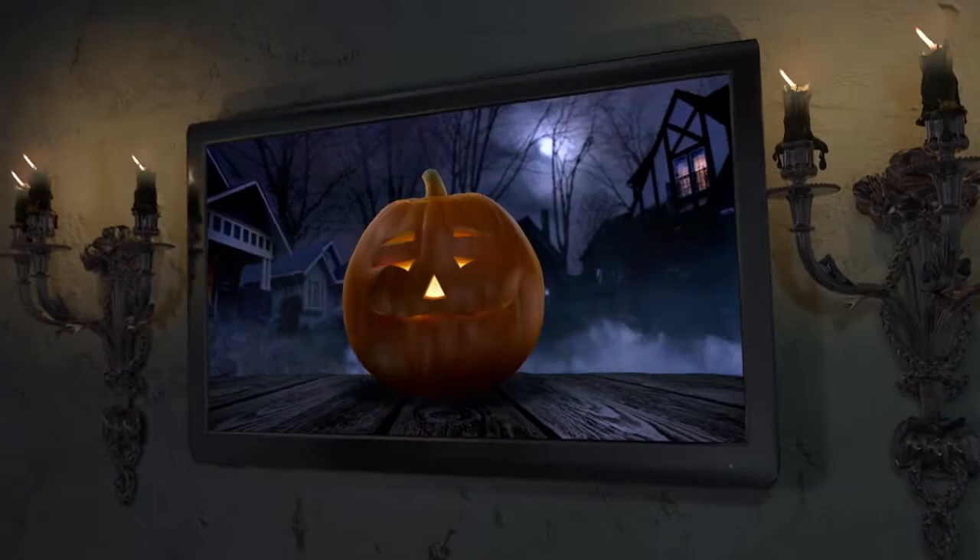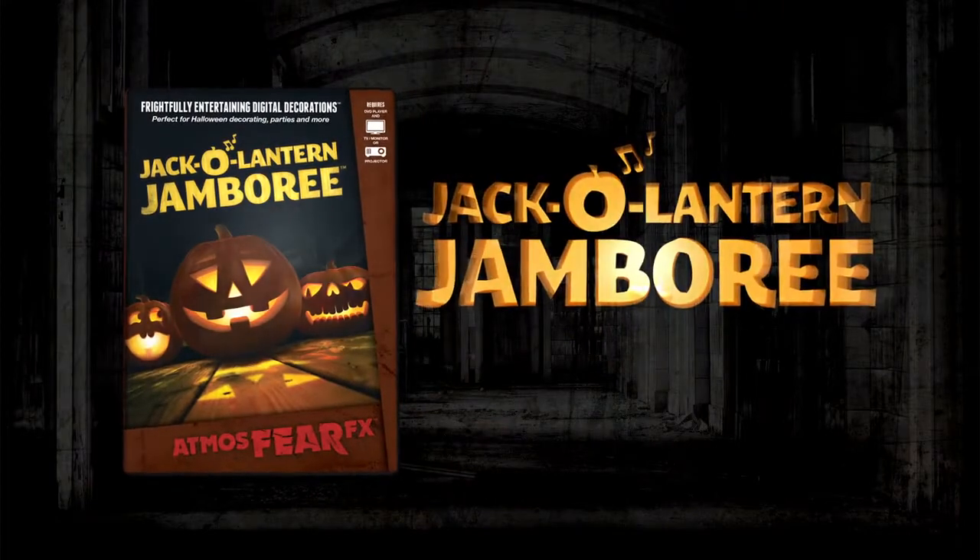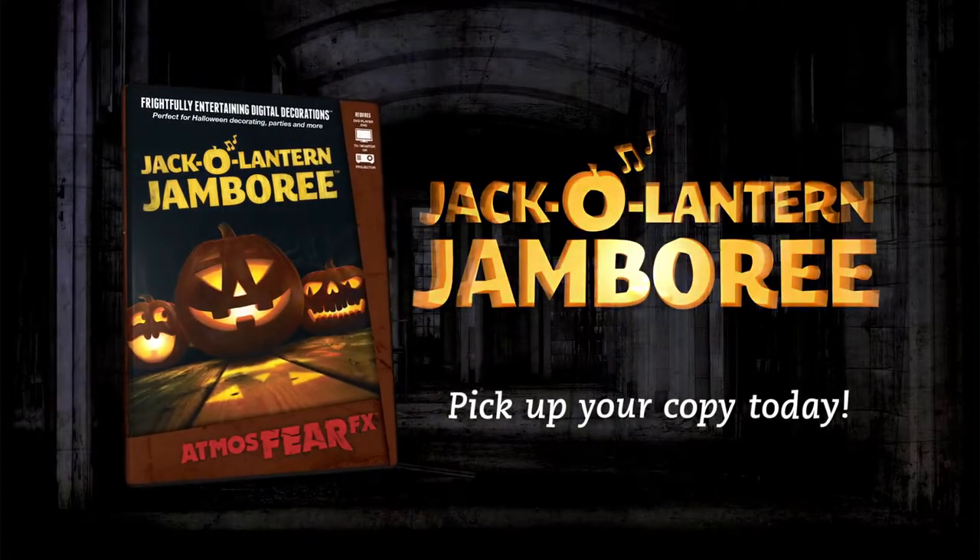Turn any environment into a delightfully entertaining experience with Jack-O-Lantern Jamboree. Pick up your copy today! Rawr! Ha, ha, ha.